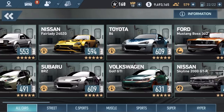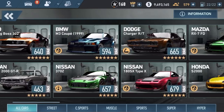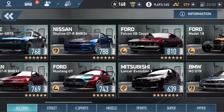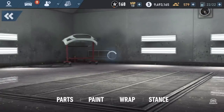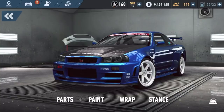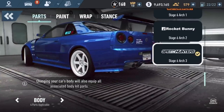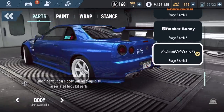Let's choose an existing car that I have not touched that has body kits. Let's take the Skyline, the R34. So this is the new UI - it has paint, parts, paint wrap, and stance. If I go to parts now, everything here goes by a specific body part.